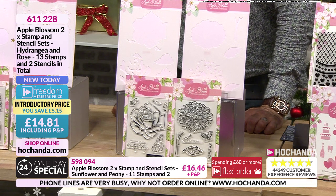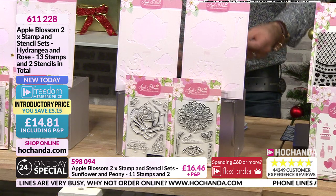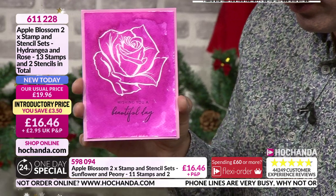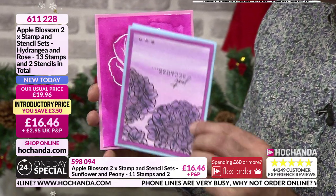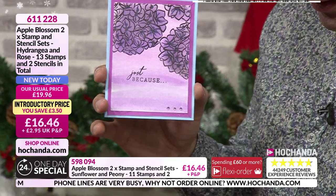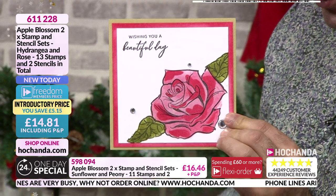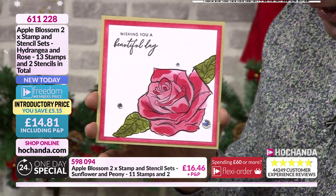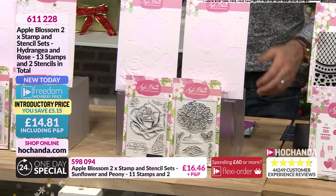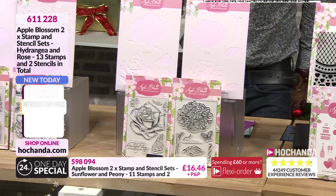We've got another cracking set - the Hydrangea and the Rose. Let me just show you this rose - isn't that beautiful? And we've got the hydrangea. Classic rose in the mix, absolutely stunning. You are getting the stencils and the stamps. £14.81 your price - you are getting both of those. 611-228 your item number.